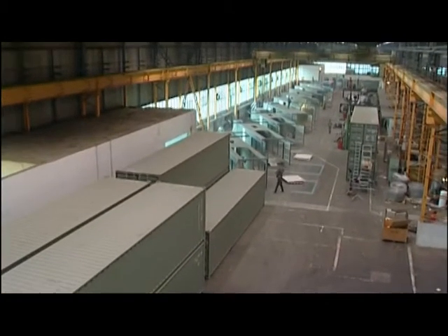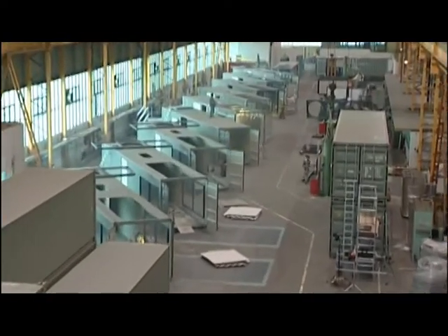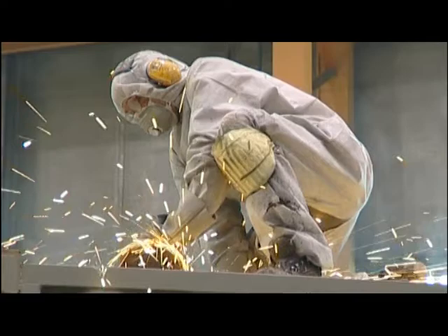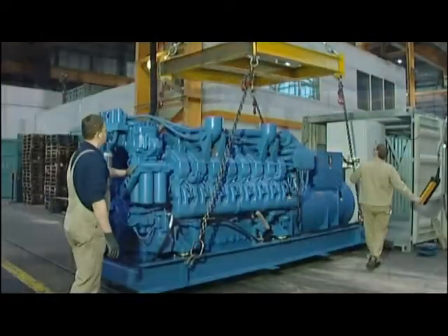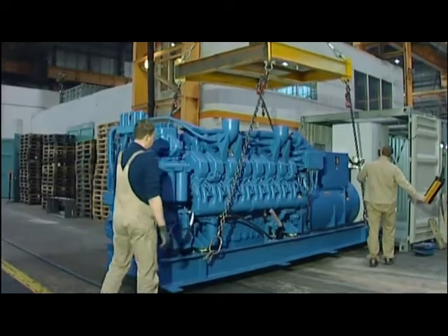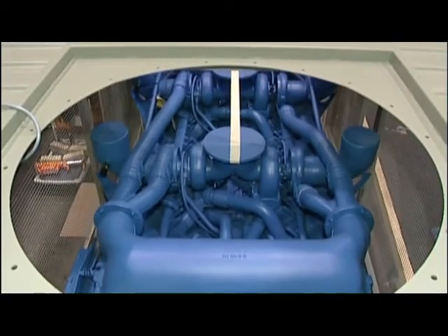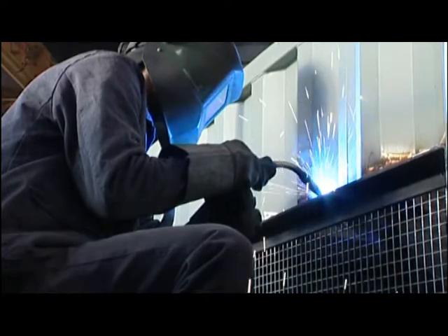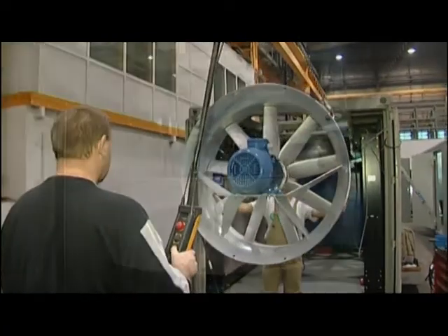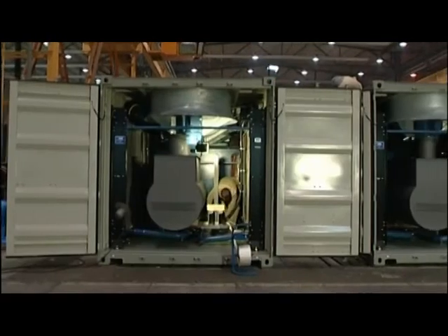One of the most successful products in frequent demand from our customers is the ABZ container concept. The entire turnkey power generation unit is installed and delivered in a modified standard ocean-going container. This means that the unit can be shipped without problems and ideally protected by road, sea or air. And once it's at the application site, it's very soon ready for operation.